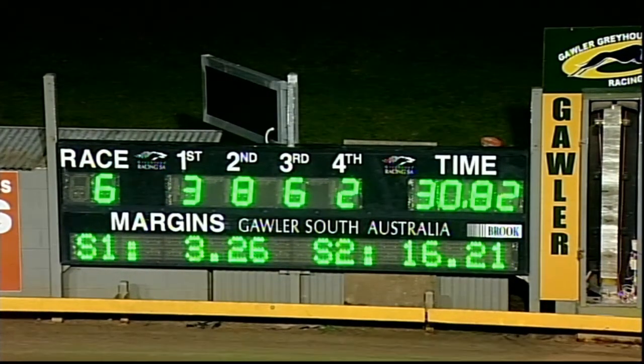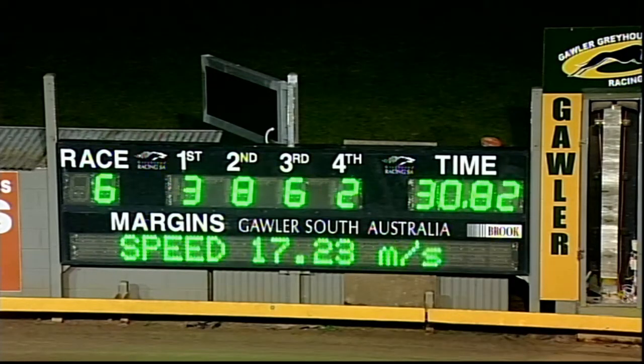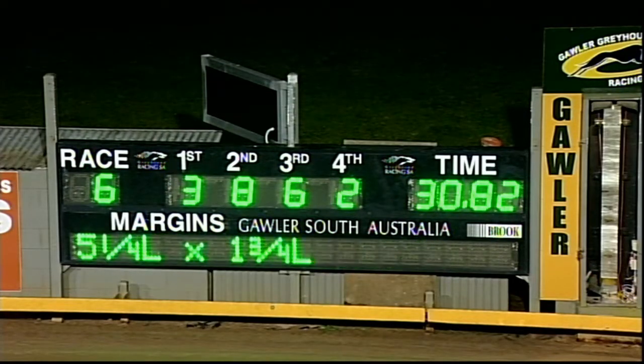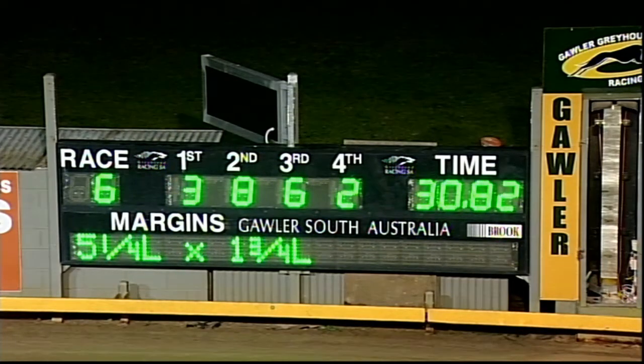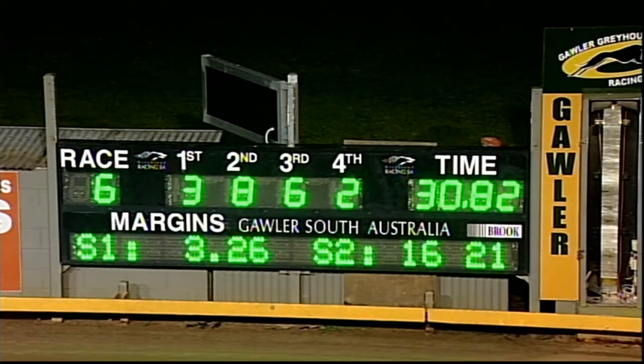Won by five and a quarter, then a length and three quarters — a dog with a future. Sectionals: 3.26 early, 16.21, and 14.61 on the way home, 38.62 overall. 30.82 is a terrific run for Spring Bridge, who previously ran 30.90, so he's bettered that form and looks like a dog that's going to win a few more races. Spring Bridge number three, eight; Dynamo Jez showed a bit of pace and ran well; number six third, that being Thermal Strike; two gets fourth, Exhibition.